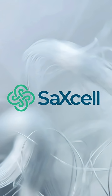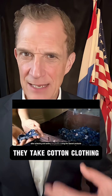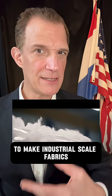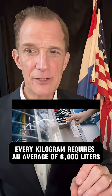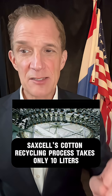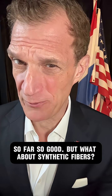Here are three Dutch startups trying to change the game. Number one, Saxel. They focus on cotton only. They take cotton clothing, they dissolve it into a pulp, then they create a replica of virgin cotton to make industrial-scale fabrics. For virgin cotton, every kilogram requires an average of 6,000 liters of water to become fabric. Saxel's cotton recycling process takes only 10 liters.